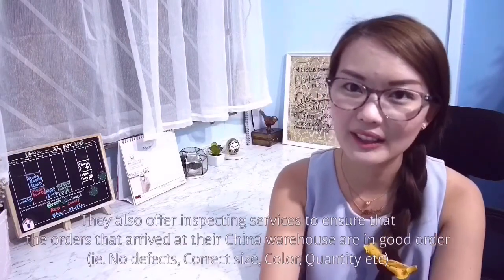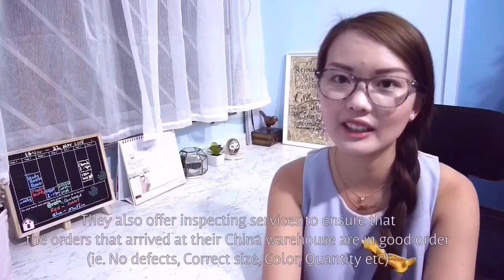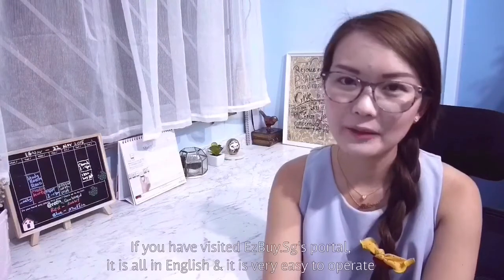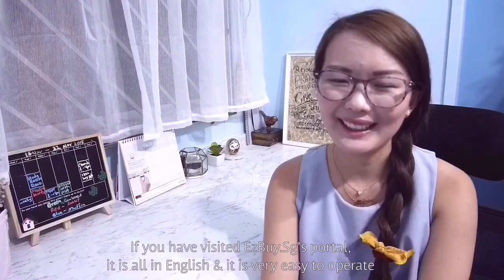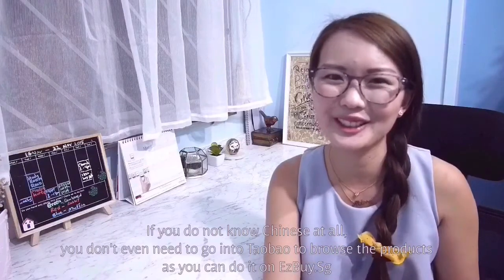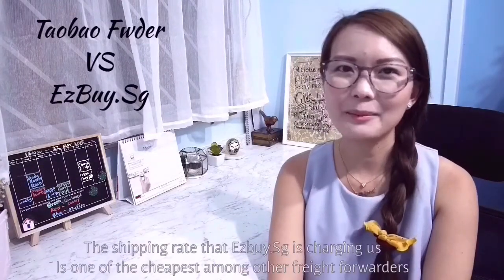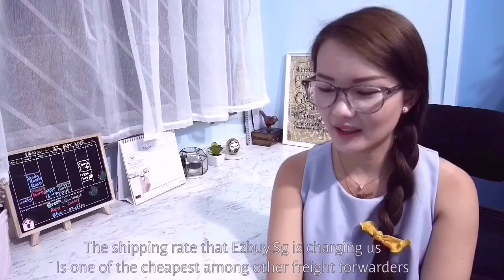EasyBuySG also offers checking services to ensure that orders arriving at their China warehouse are in good condition and in good order before shipping to us in Singapore. If you've visited EasyBuySG's portal, it's all in English and very simple to operate. If you don't know Chinese at all, you don't even need to go to Taobao.com to browse products — you can browse directly through EasyBuy's portal.